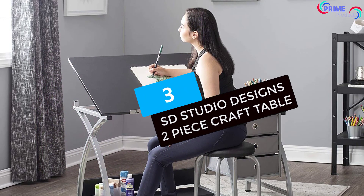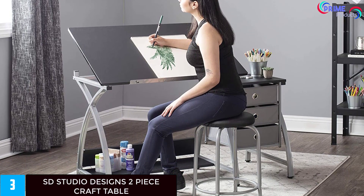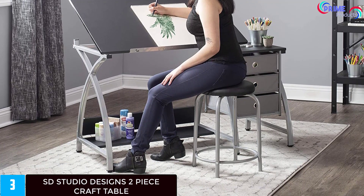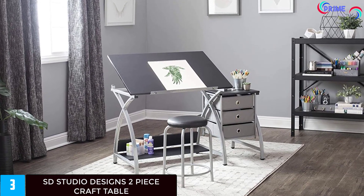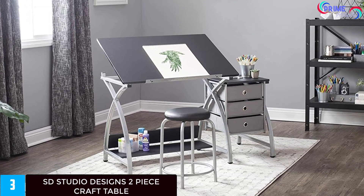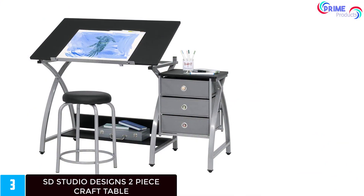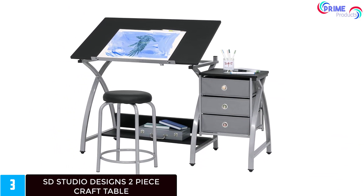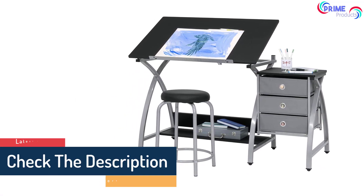At number 3: the SD Studio Designs Two-Piece Craft Table. Whether you are a beginner or professional, having a drawing table is vital for all your drawing, drafting, writing, and painting needs. The SD Studio Designs Table is spacious, with overall dimensions measuring 50 inches W by 29.5 inches H to accommodate all your equipment. The top can be adjusted from flat to 40 degrees to allow you to adjust sitting and standing positions as you create your next masterpiece. The drafting table features high-grade steel construction and other durable materials, and the top is designed with a transparent blue silver glass that looks elegant.